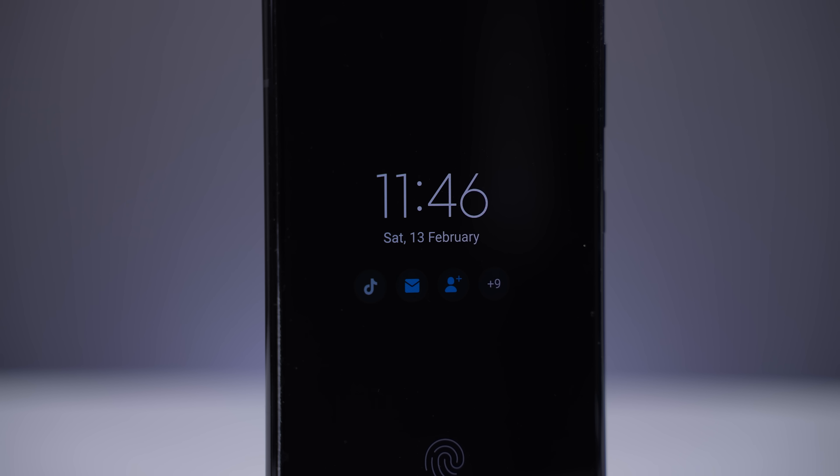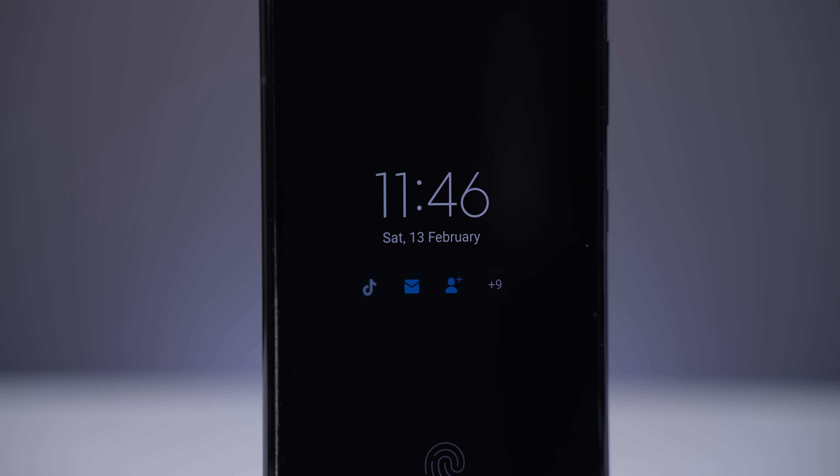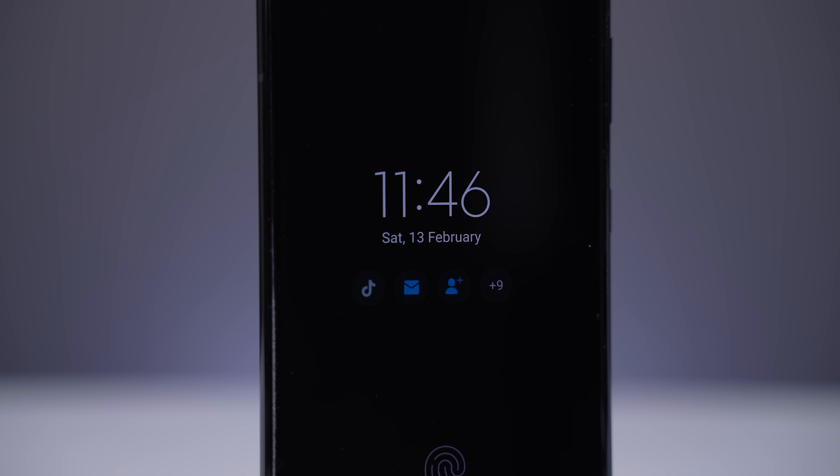Something that I would like to see in future is an always-on display. This is something that I've used on many devices before, and once you use it it's really difficult to go back — just being able to see things at a glance. Because this is an OLED display it's perfectly possible. Yes, it'll have a slight impact on battery life, but this is something that I would like to see on future iPhones.